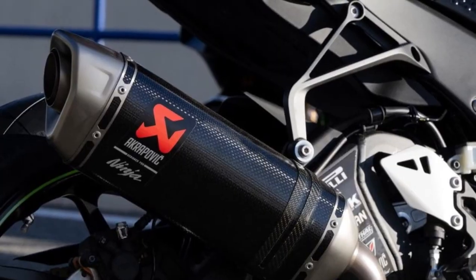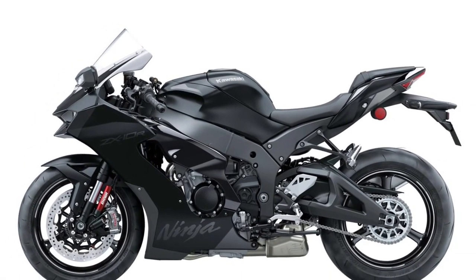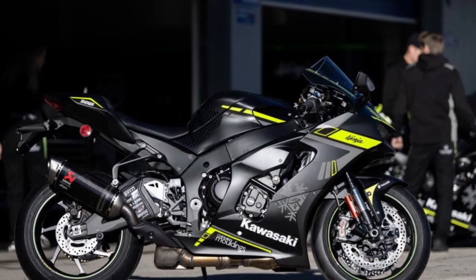Advanced electronics. Equipped with advanced electronics, including Kawasaki's proprietary IMU-based electronics suite, the Ninja ZX-10R offers unparalleled control and precision, with features such as traction control, launch control, and cornering ABS.